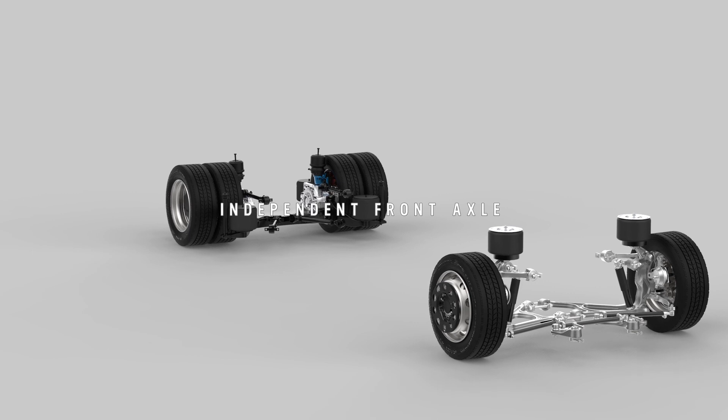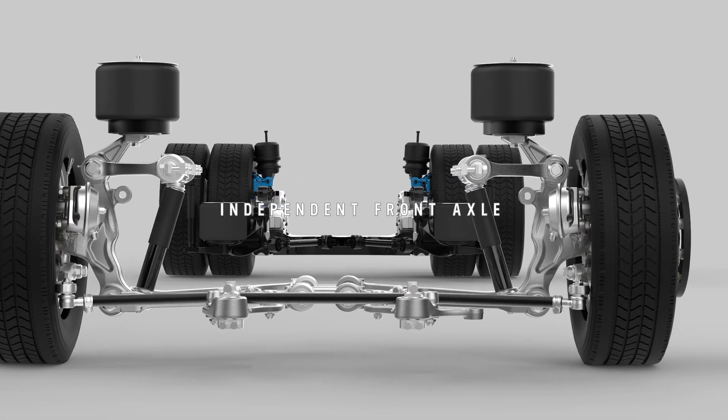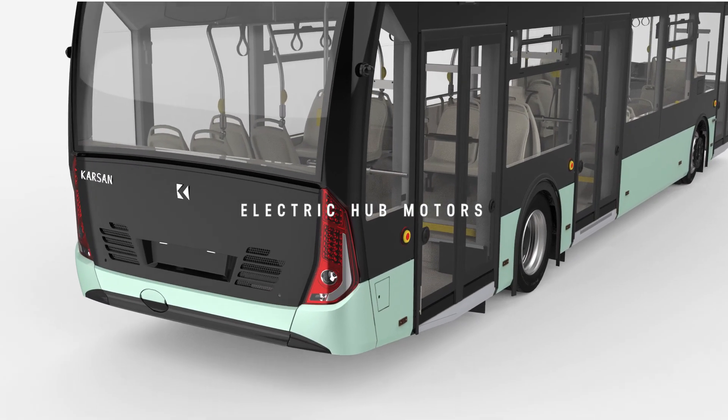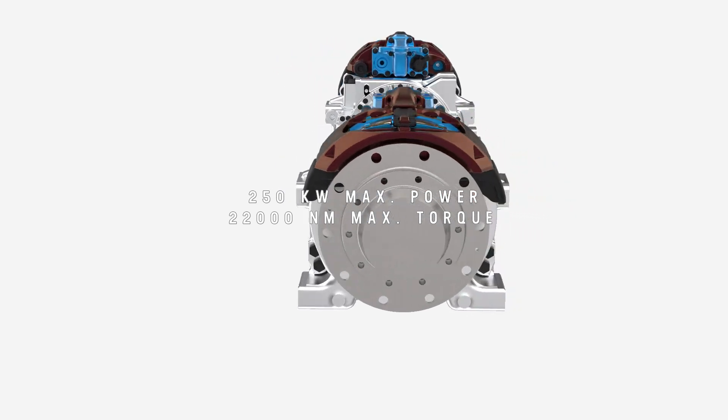The independent front axle offers maximum comfort and road handling, while its electric hub motors and rear axle provide a maximum power of 250 kW and torque of 22,000 Nm.